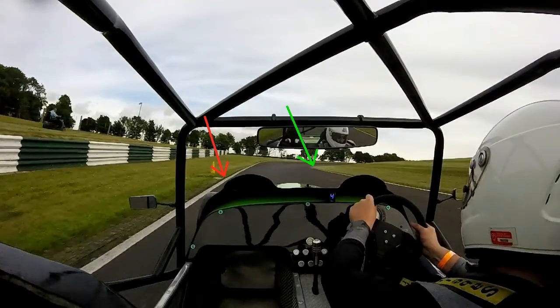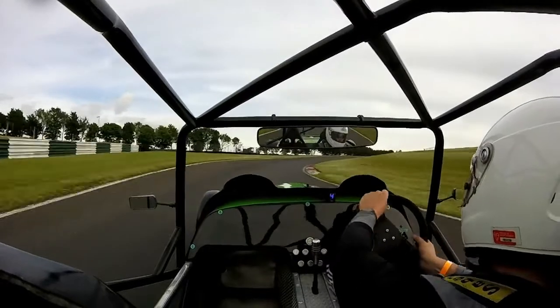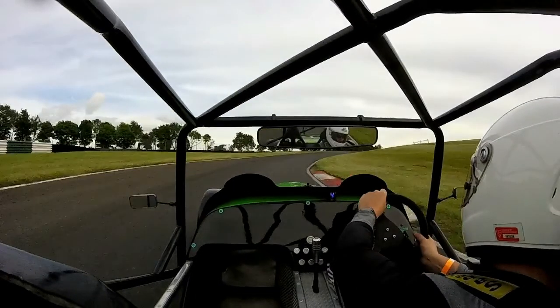So we've exited Coppice, and we're now looking to go into the first part of Charlies. I've highlighted the first apex — this is like a double apex sequence of two corners together. We're nicely over on the left-hand side and can get quite a nice clean line through here.